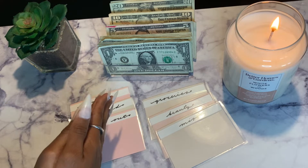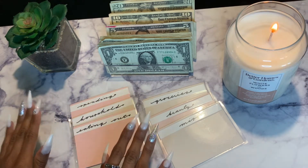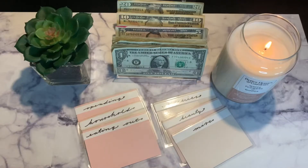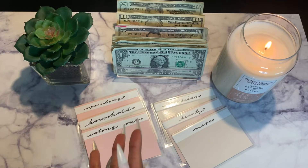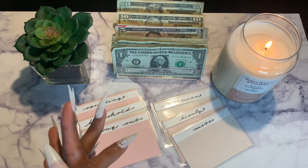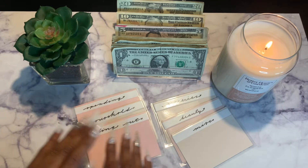Hey guys, welcome to my channel — this is Virtuous Budgets and this is my very first cash envelope stuffing video. The name of my channel is Virtuous Budgets because I love the Proverbs 31 Bible verse. A little bit about me: I'm 23, I graduated from college, I'm working on my teaching certification test so I can become a teacher, and I still live at home with my family.